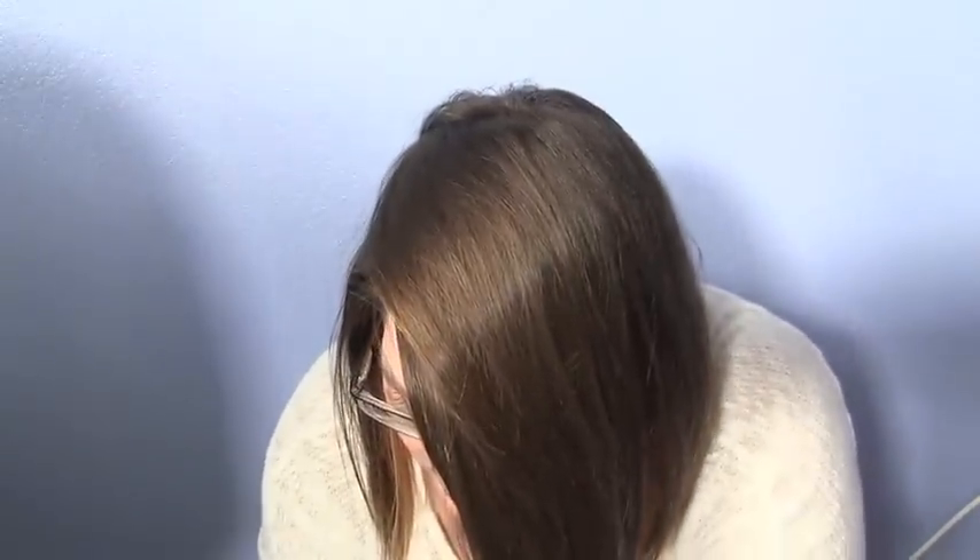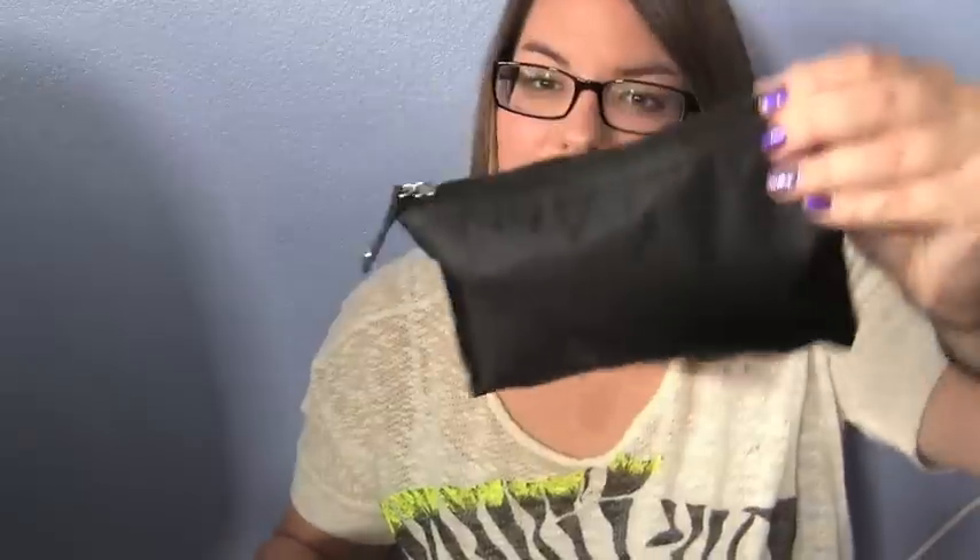That's all I have in my pencil case. I don't understand how people can come to class without a pencil, pen, or even paper to take notes. Get it together — we're in college, people.